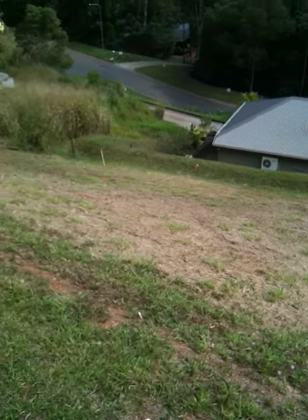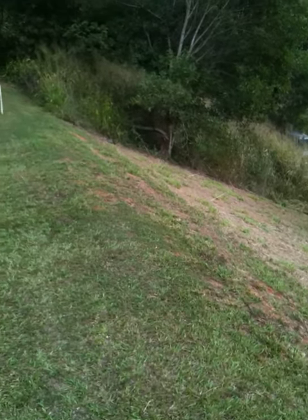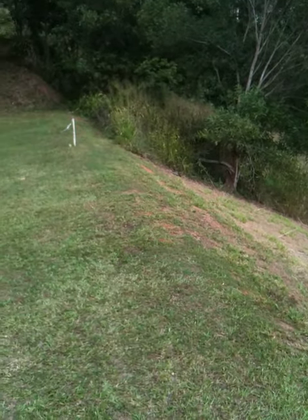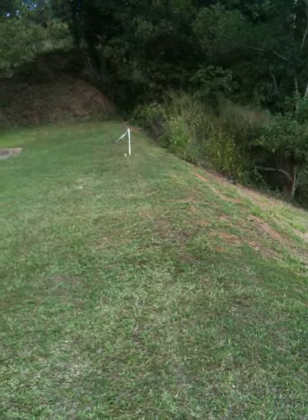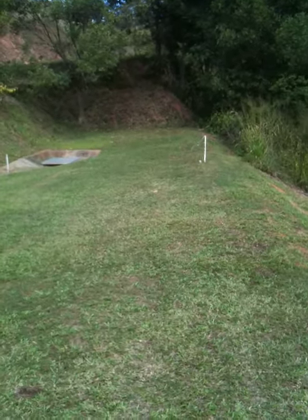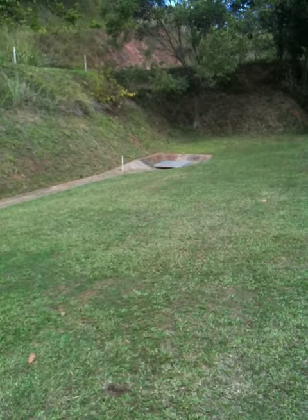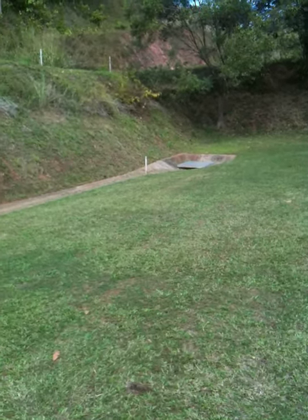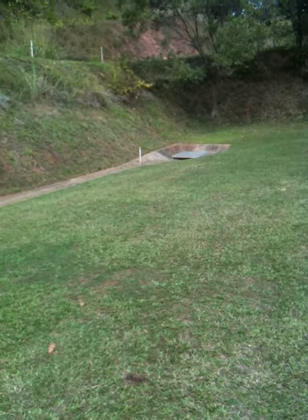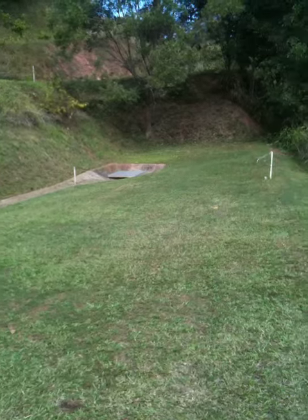The land itself is $160,000. Just to give you an idea of how much it would cost to put a house on here, for a fairly small three bedroom, two bathroom home, you'd be looking at around about $385,000 in total for house and land.